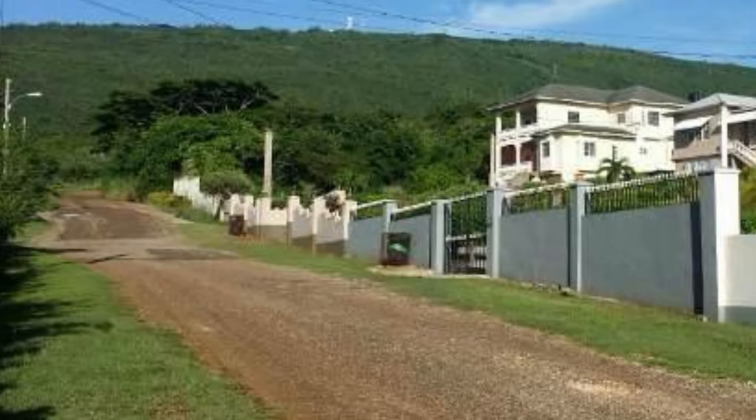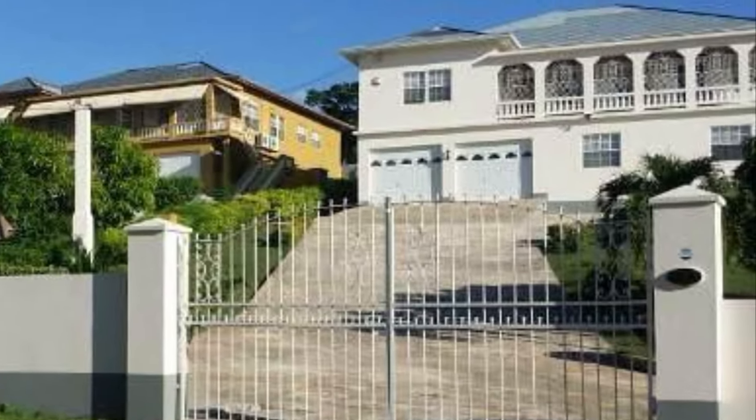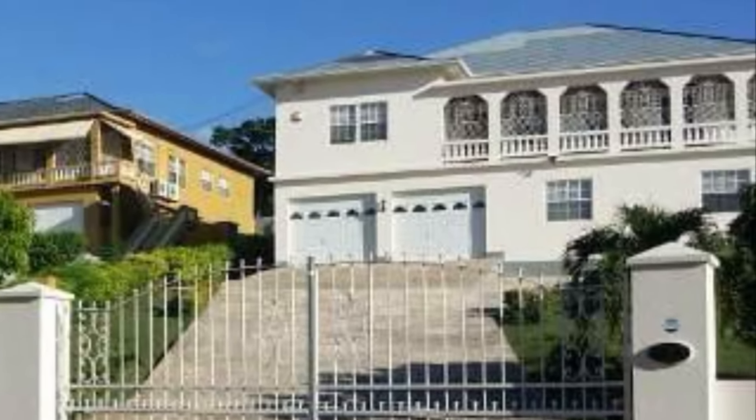Please see the link in the description for more information on this property. I'm going to leave it here for today. Do remember to like, share, and subscribe for more from Jamaican Real Estate TV.